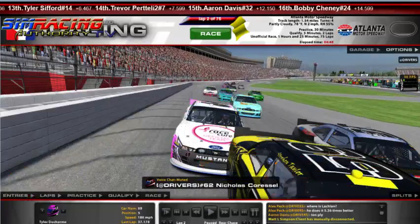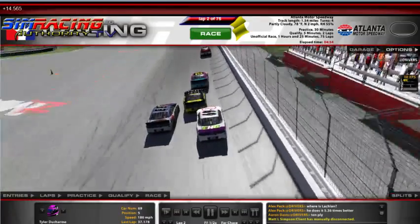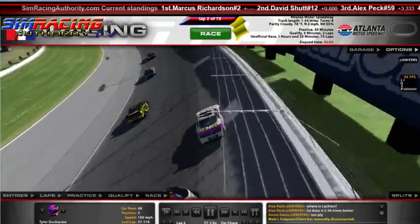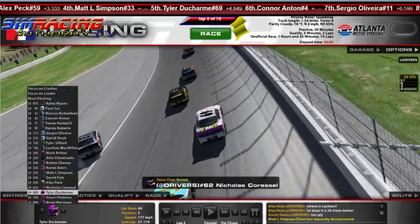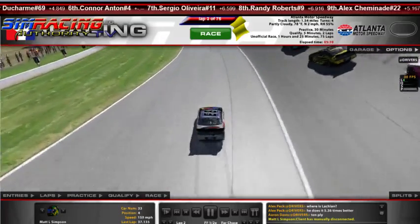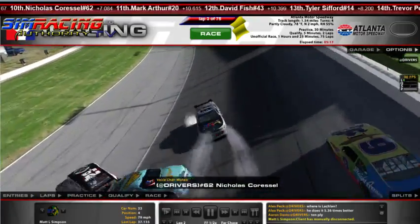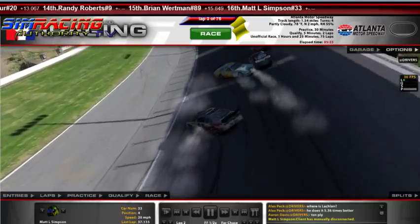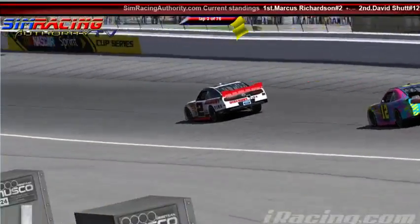Taking a look at the chase view — that was all triggered by none other than Tyler Ducharme. Here we see Tyler Ducharme getting in the back bumper. The 59 got loose, gets into the 33 of Matt Simpson, who is left with nowhere to go. He overcorrects, slides way up the track, and gets the 4 of Connor Anton. There is Kraft Nitter all over the racetrack — that's the 62 of Nicholas Caressel. An absolute shitload of cars involved. That's a tough break for a lot of fast guys.